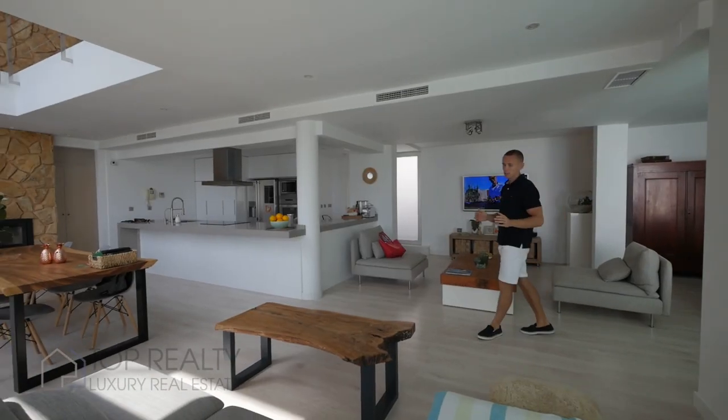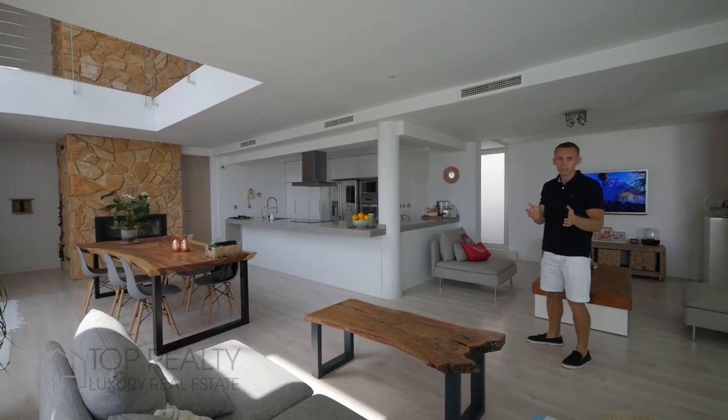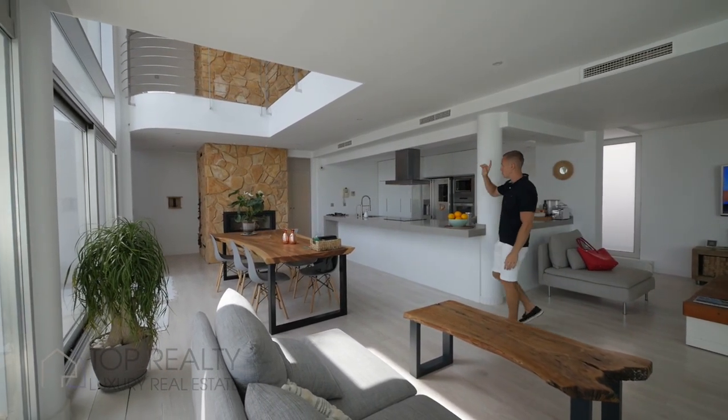This floor also has a rest zone where you can sit with your family or friends and watch a movie. This floor also has one bedroom and one bathroom.